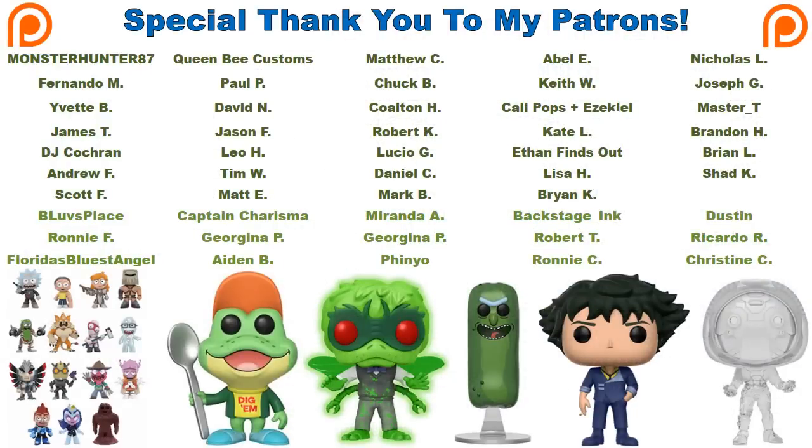That wraps up this Funko news brief. The video ran a bit longer due to the channel updates, but hopefully the rumors gave everyone something to get excited about. Funko is expected to start the official SDCC reveals this week, so stay tuned for updates.